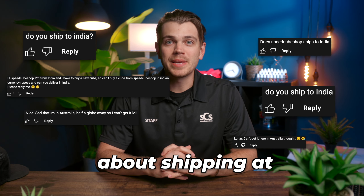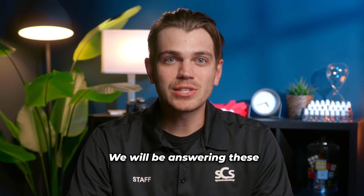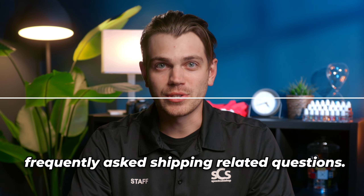We get plenty of questions about shipping at speedcubeshop.com, so in this video we will be answering these frequently asked shipping-related questions.